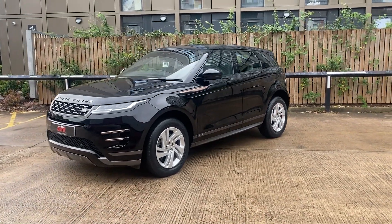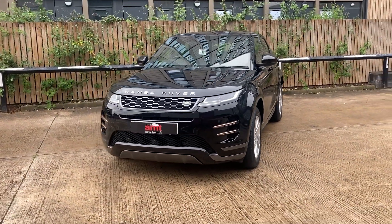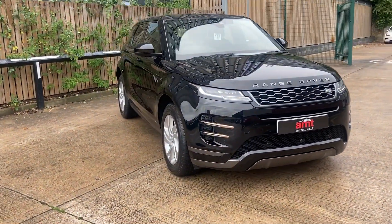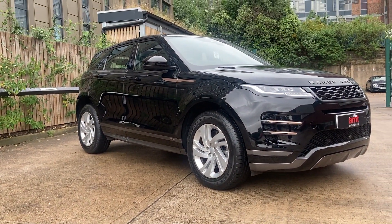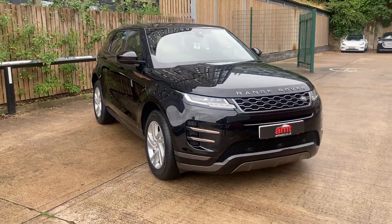And here we have the Land Rover Range Rover Evoque P200 R-Dynamic mild hybrid. As you can see as we walk around the exterior, the vehicle comes finished in the beautiful Narvik Black paintwork, complemented fantastically not only with the specification inside.